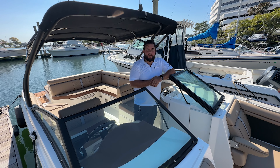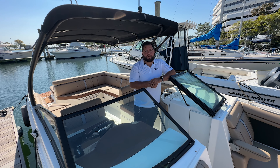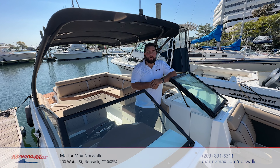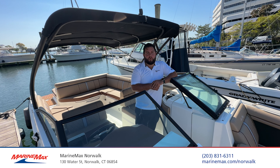Alright everybody, I hope you enjoyed our walkthrough of our 2017 Sea Ray 270 SDX IO. If you have any questions or you're interested in making an appointment to come view this beautiful vessel, feel free to give us a call at MarineMax Norwalk, Connecticut, and ask for Captain Nick. It would be my pleasure to show you guys this boat and see what we can do.